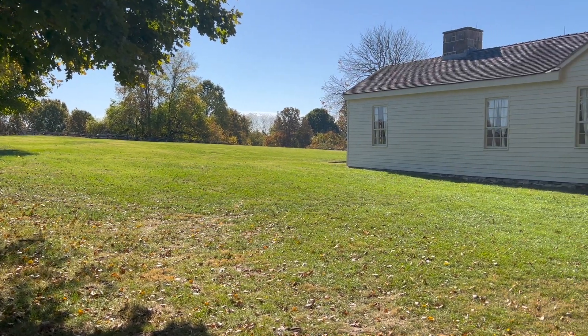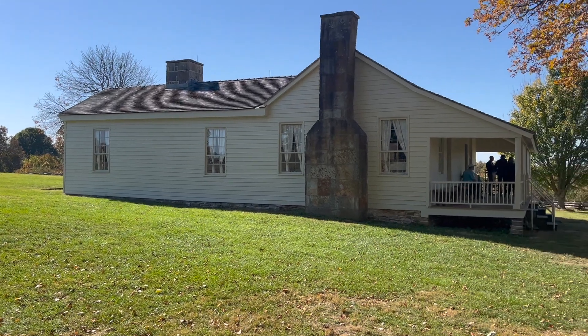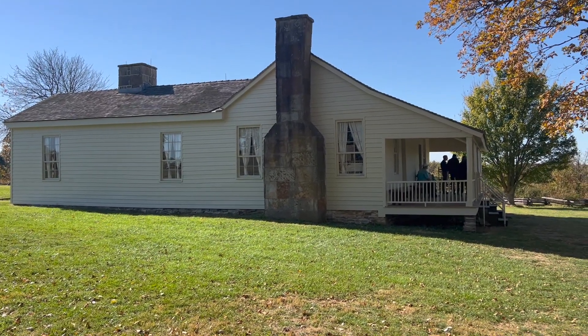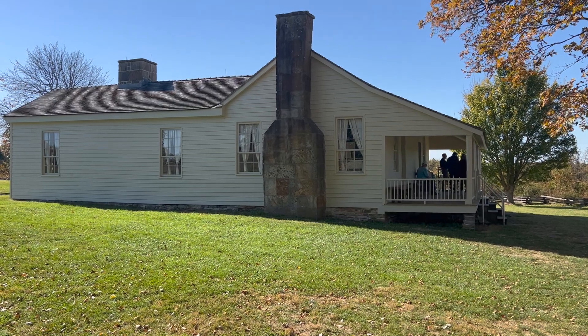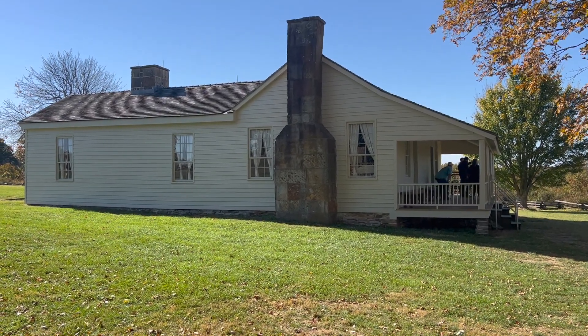The Ray House served as a temporary field hospital for Confederate soldiers during the Battle of Wilson's Creek. Union General Nathaniel Lyon's body was placed in a bed at the house for examination. He was actually the first Union General killed in the Civil War.